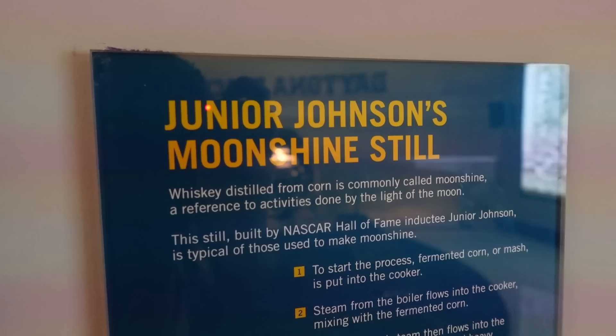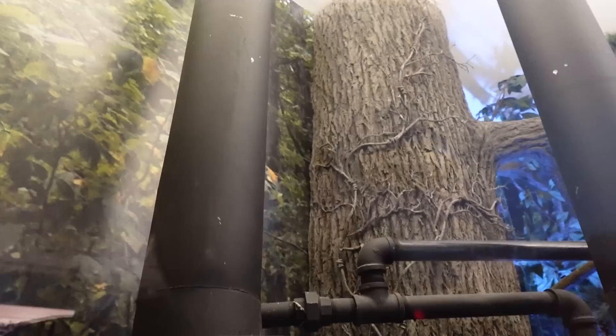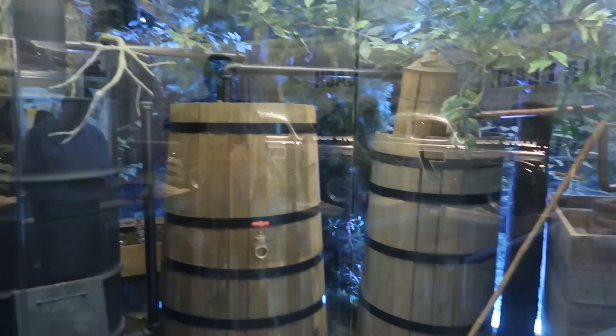We're here to talk about moonshine, motorsports, and NASCAR's beginnings and roots. The NASCAR Hall of Fame has a really cool exhibit — it's like Babe Ruth designing, building, delivering, and installing one of the first exhibits in Cooperstown. Junior Johnson is their most iconic and recognizable moonshiner. They have a fully operational moonshine still behind glass, designed and built by Junior Johnson himself. He once corrected someone saying it didn't work — noting it's just not currently operational and that he could fire it up if allowed.